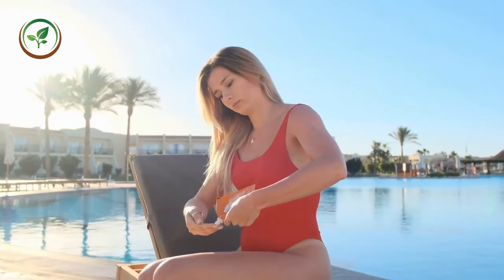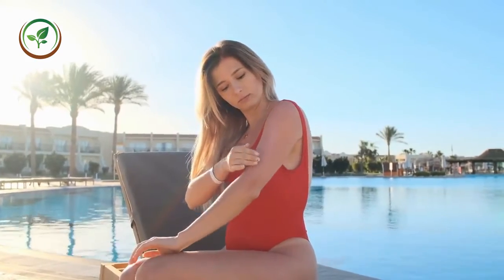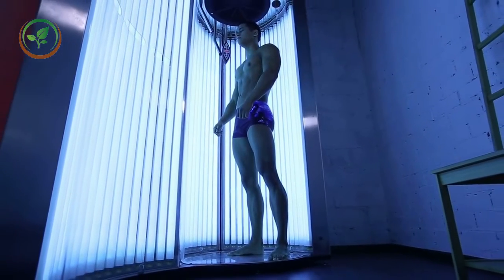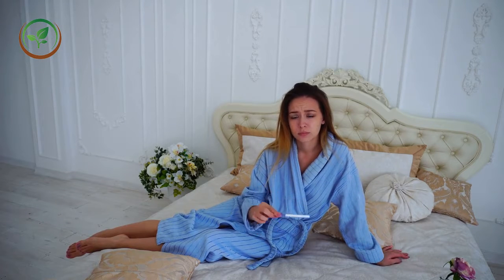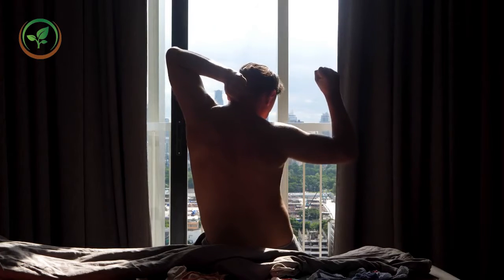2. Tanning beds. Tanning beds and tanning booths actually imitate the sun. Tanning bed lamps use UVB and UVC rays to achieve the optimal tanning results. However, tanning bed lamps do not use UV rays which are considered harmful. You will feel the tanning bed results after a couple of weeks.